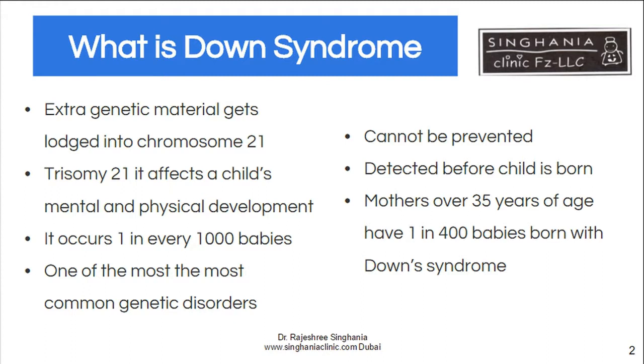When a baby is conceived, 23 chromosomes are got from the mother and 23 from the father, so they are 46. But sometimes an extra bit gets lodged in chromosome number 21, and this can cause a profound effect on the child's mental and physical growth.